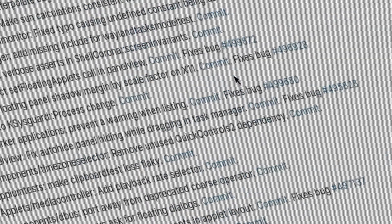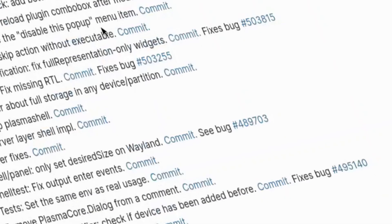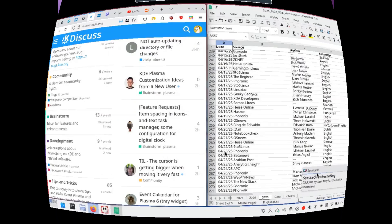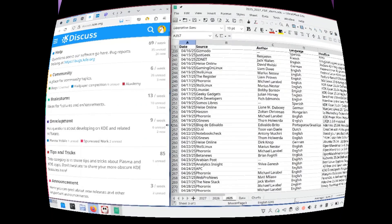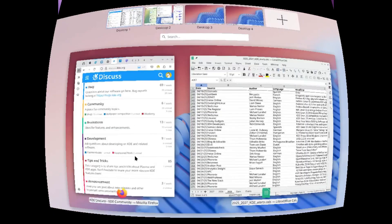This new version brings several improvements, but also the usual structural problems of KDE. Compared to releases 6.2 and 6.3, I find it a coherent progression — a continuous development cycle, yes — but still without a clear direction. There doesn't seem to be a precise idea of where they want to go. It's as if they're navigating by sight, adding features here and there without a well-defined general plan.